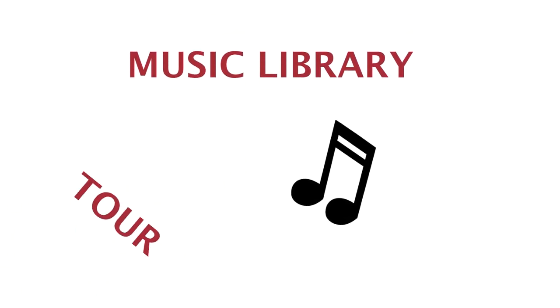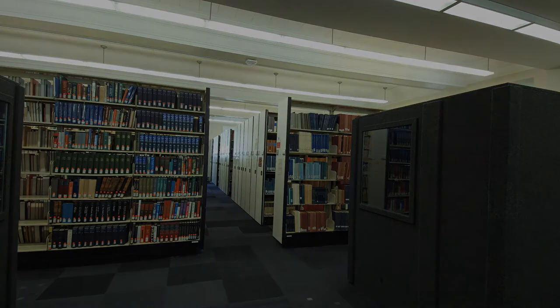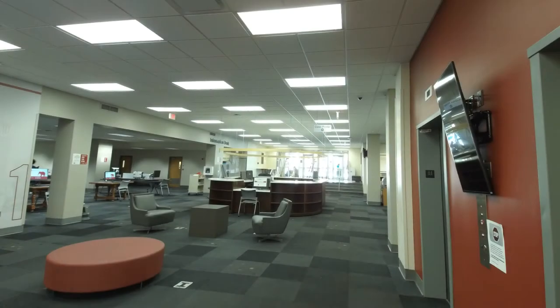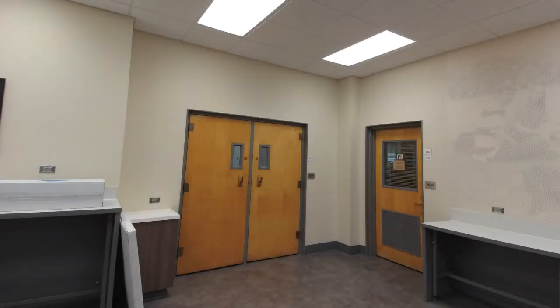For the final video in this series, I'm going to walk you through a brief tour of the music library space so that you are familiar with where materials are located when you come to visit the library in person. As you enter the building on the first floor, you will notice there is an information desk — the best place to go if you have any questions or need directions. The music library is also here on the first floor of Gorgas, with the main entrance located next to the Java City coffee shop.